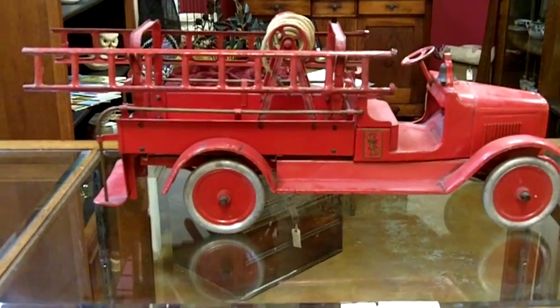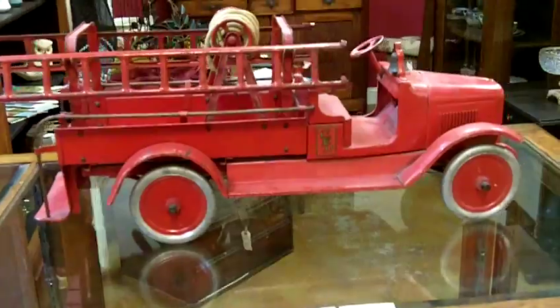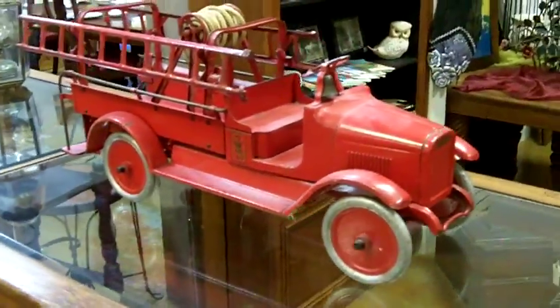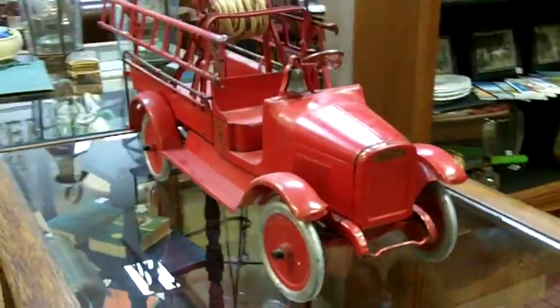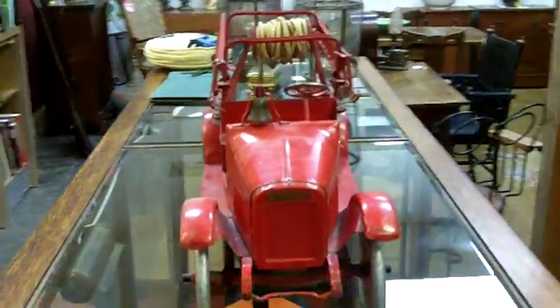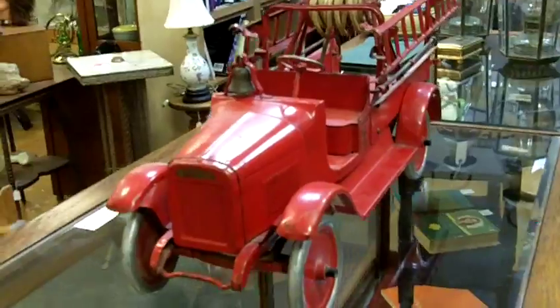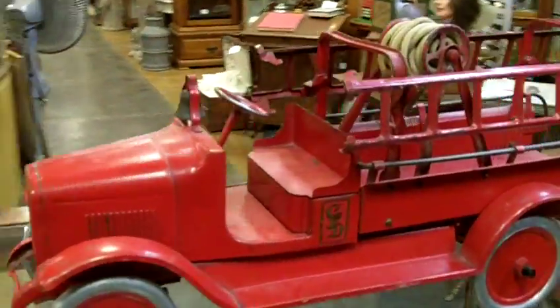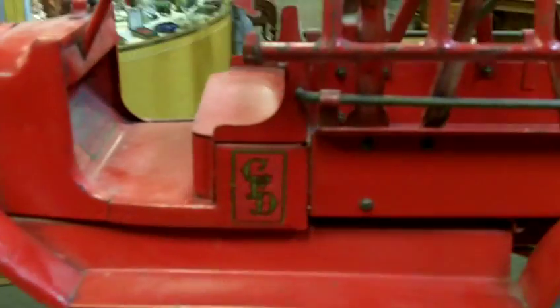Here's a quick video on our newest Buddy L edition. This is an antique Buddy L firetruck — it's quite large, the paint looks very nice, and it even has the decal here on the side. You can see the CFD as well as this really nice Buddy L decal right there.